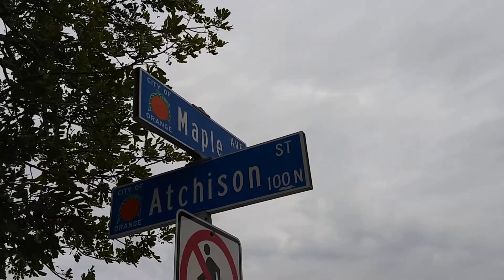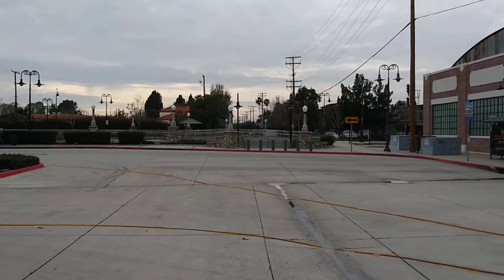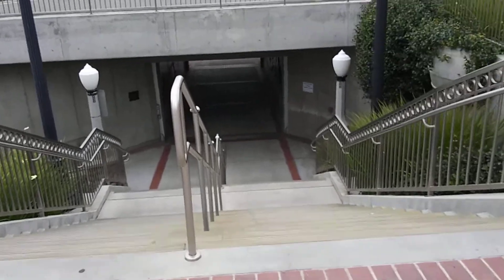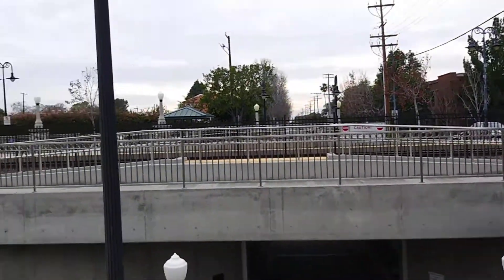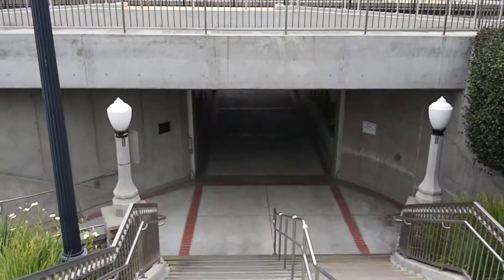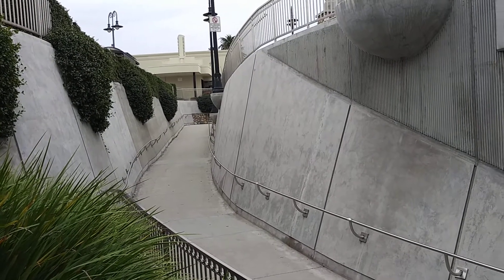Right here on the corner of Maple and Atchison, and we're going to be heading over this way. Let's take a walk down and see what we got going on down here. It goes under the railroad tracks. Check out this concrete ramp system.